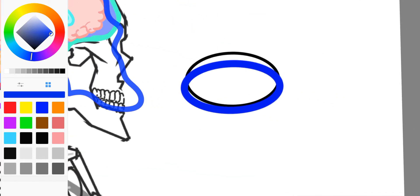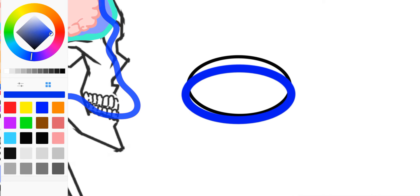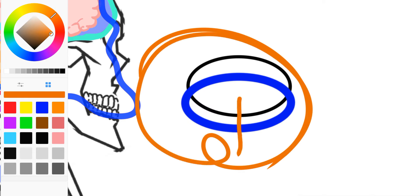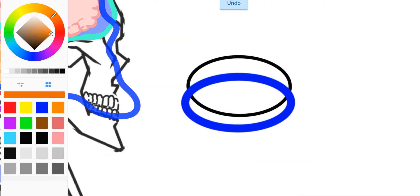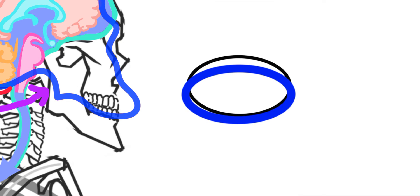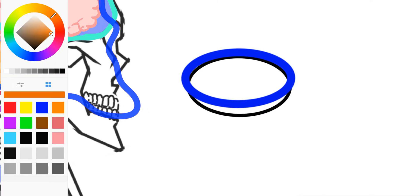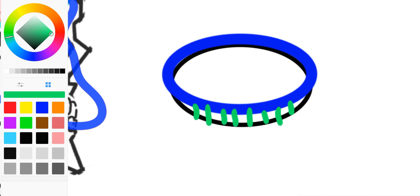Two of those structures are the foramen magnum — the blue one here — and the C1 vertebrae — the black one. In a flexed position, we drive the opening back. The brain is all above this point, and the spinal cord exits through this opening. As we go forward into an extended position of the skull on the spine, we change the shape and the opening between the C1 vertebrae and the foramen magnum — the opening in the skull for the spinal cord to pass through. The dura mater is attached to all of this; it is between those two bones, and this is a relatively strong connection point.